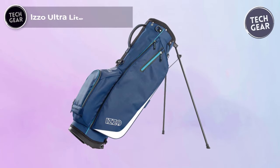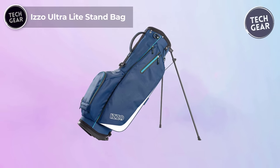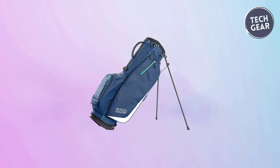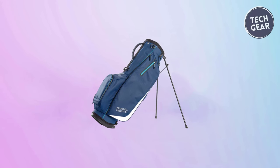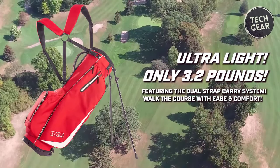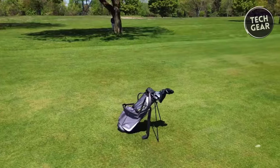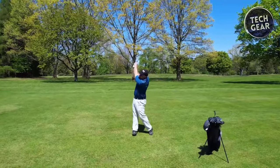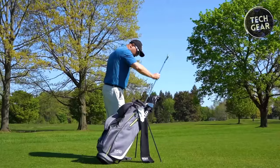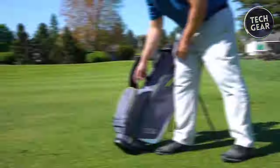The Izzo Ultralight Stand Bag is a game-changer for golfers seeking quality without breaking the bank. At just $85, this lightweight wonder packs a punch with its exceptional features and durability. At a mere 3.2 pounds, the Ultralight Stand Bag lives up to its name, ensuring effortless portability throughout your round. Designed for maximum organization, its four-way top keeps your clubs snug and secure, while full-length dividers ensure each club has its designated place.